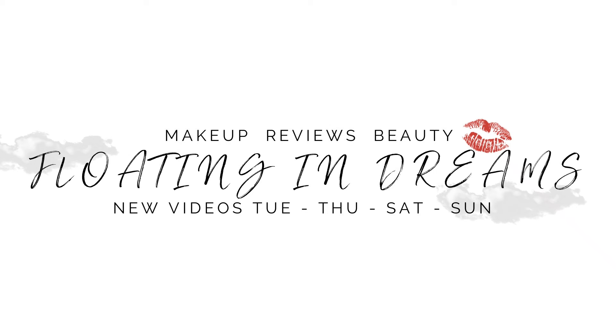Hi there, welcome to Floating in Dreams. This is going to be my top 10 favorite indie eyeshadow palettes. Welcome to everybody watching today. Thank you so very much for joining me.